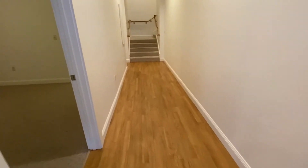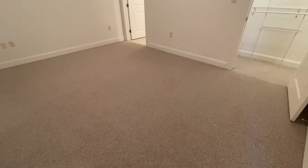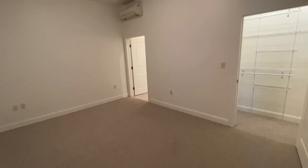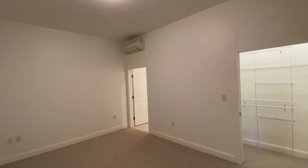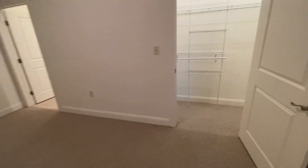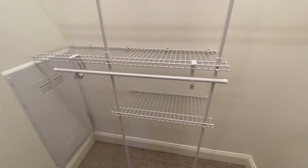Coming back down the hallway where we entered, you'll see the first bedroom. Very large bedrooms — you can fit a king-size bed for sure. This particular bedroom has a large walk-in style closet with custom shelving in it.